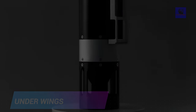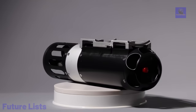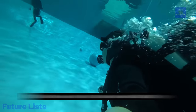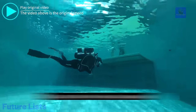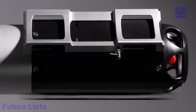Introducing Under Wings, a game-changing wearable diver propulsion vehicle that revolutionizes underwater exploration. This cutting-edge sea scooter boasts a waterproof design, ensuring effortless and enjoyable scuba diving experiences for all. Glide through the depths with ease, thanks to intuitive controls and an ergonomic build. Whether you're a novice or experienced diver, Under Wings provides unmatched convenience, enabling you to uncover the mysteries of the deep blue effortlessly. Say goodbye to challenging swims and hello to effortlessly maneuvering through vibrant coral reefs and shipwrecks.